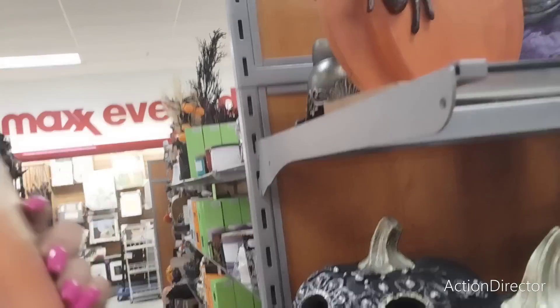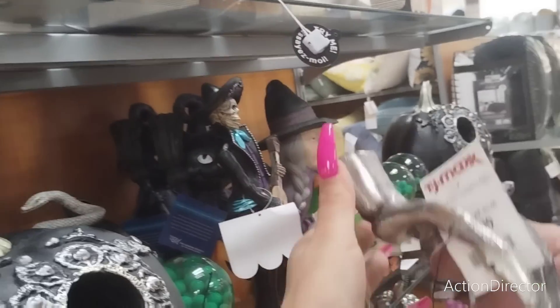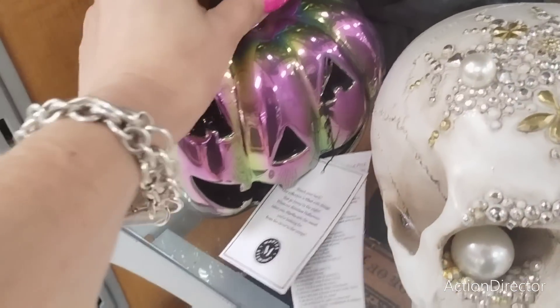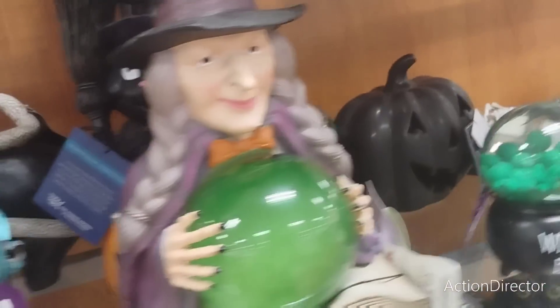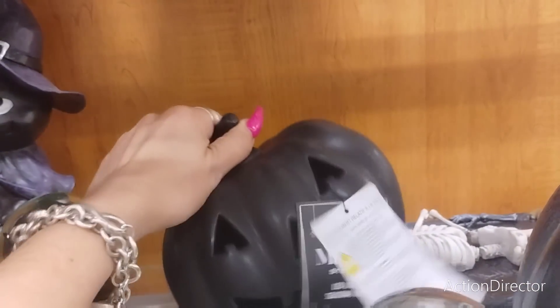That is going to be $19.99, and this guy right here is going to be $6.99. They also have this iridescent jack-o-lantern at $7.99. And this one's cute - this is Martha Stewart at $7.99. Those are actually really good prices.